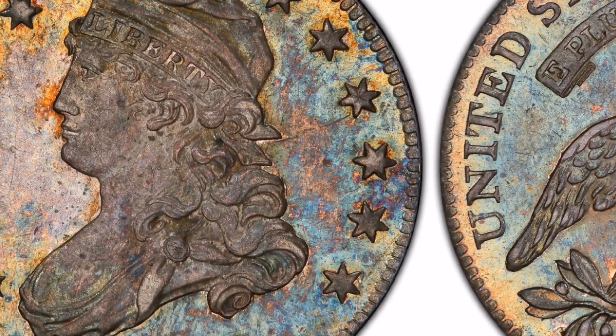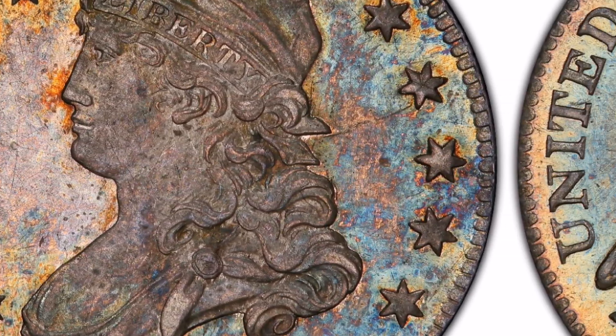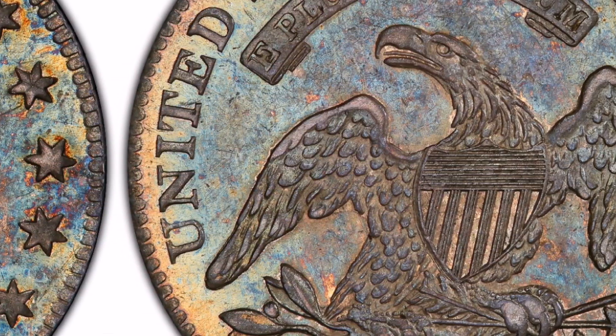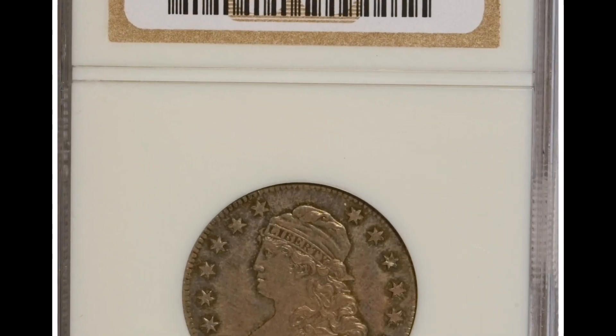The 1822 Capped Bust Quarter weighs 6.74 grams overall and is made up of 89.24% silver and 10.76% copper. It is roughly 27.5 millimeters in diameter.